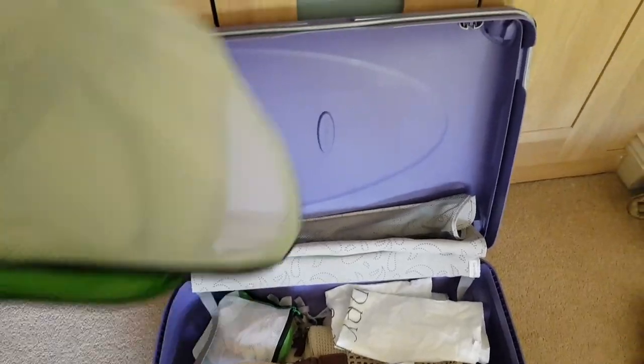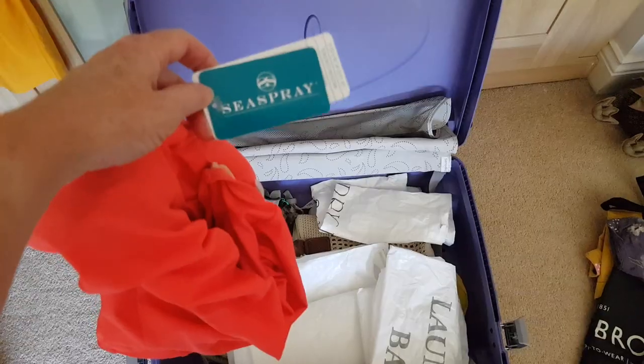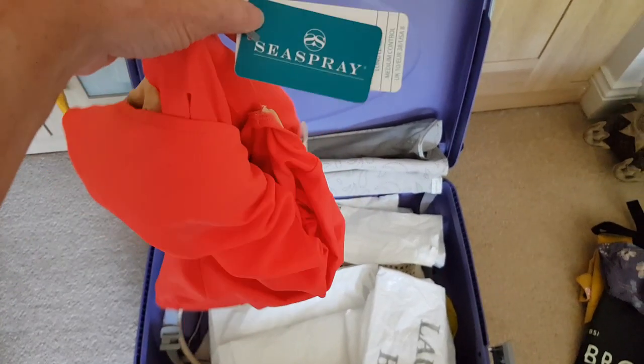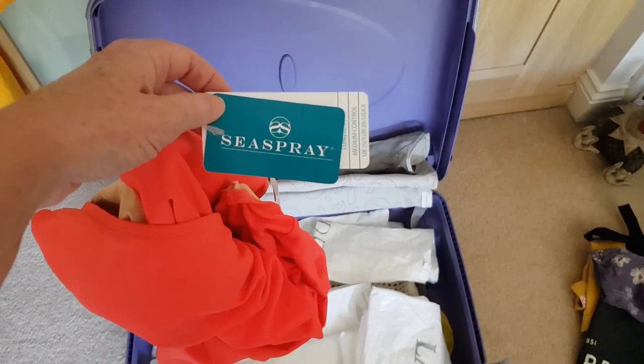An empty case. I find these e-bags really useful — here's a selection. This is a new swimming costume I've got in this coral colour from Sea Spray. It's supposed to be good for holding in the tummy and things like that.